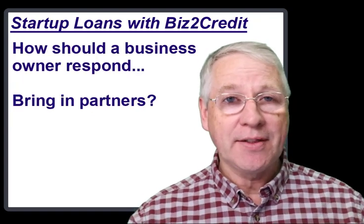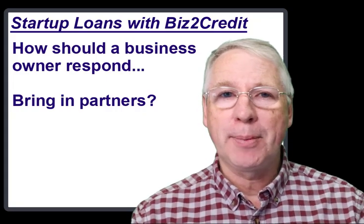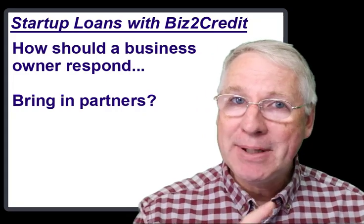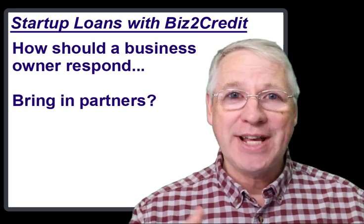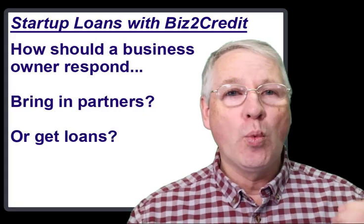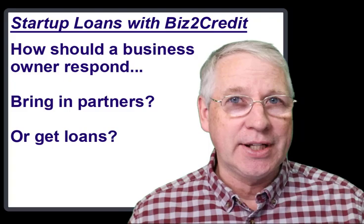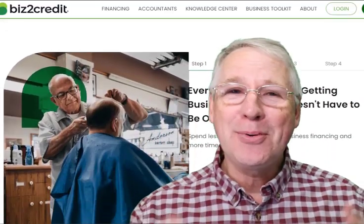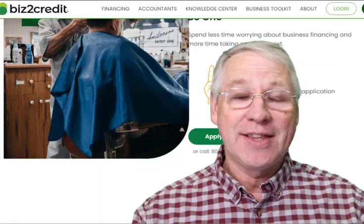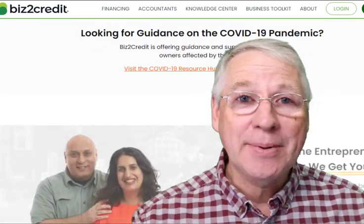This is the moment where entrepreneurs have to make a key decision. They might find that there are plenty of people around them willing to offer funds in exchange for a piece of their business, and that might be the best way to go. But for some businesses, over the long run, that turns out to be very expensive. Getting a working capital loan from Biz2Credit can be a great alternative, because you don't have to share ownership with them. They don't want to get in your business — they want to help you grow your business, fast, as rapidly as possible.